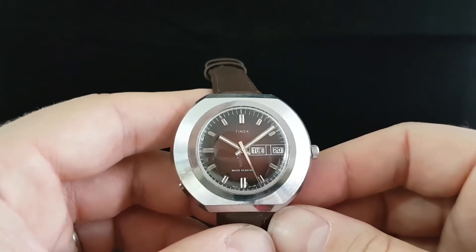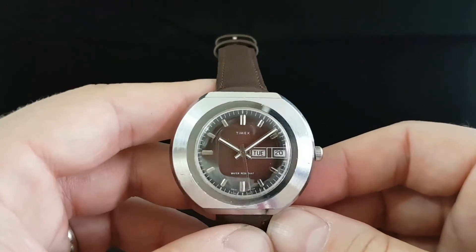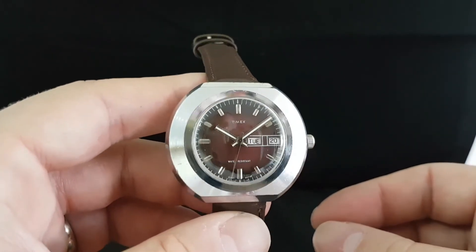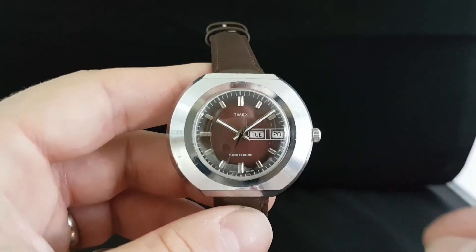Nice brown dial, graduated to darker brown at the edges, and is an inexpensive way of getting a vintage watch that will certainly stand out.